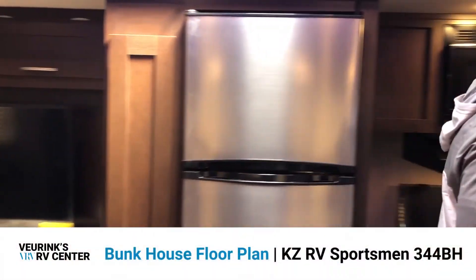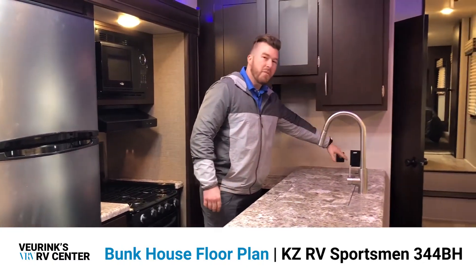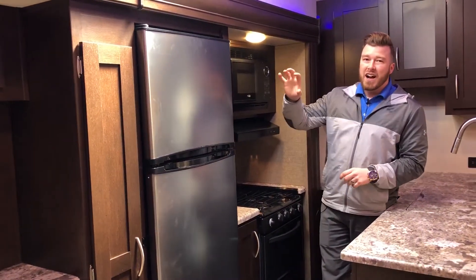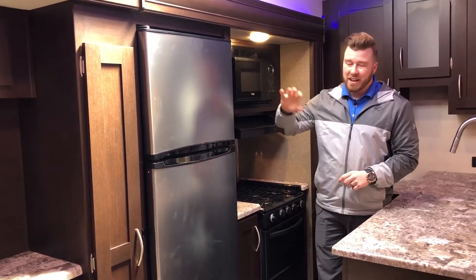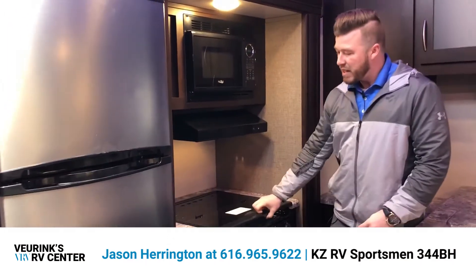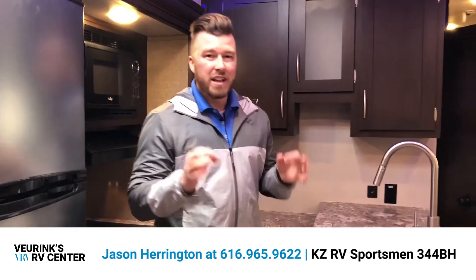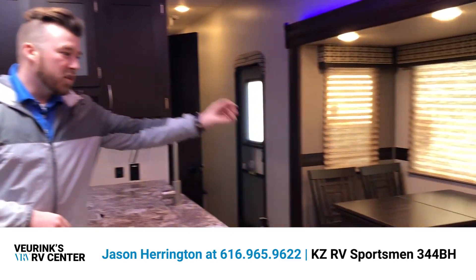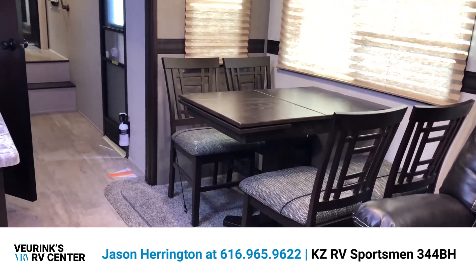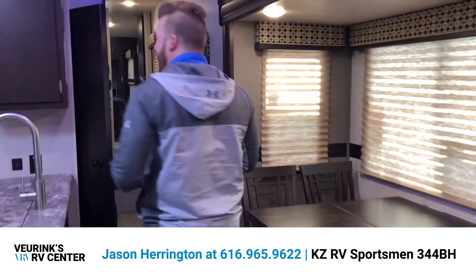KZ nailed this kitchen. Look at all this countertop space — room for the coffee pot, the griddle, anything you need. KZ gives you their exclusive 10 cubic foot electric refrigerator with glass shelves, which is much bigger than the competition. You get a three-burner cooktop with a glass cover for extra countertop space, cabinets all the way around, and drawers below. Directly across is your dinette — a standard table and chairs with a leaf for additional seating and storage underneath the chairs.